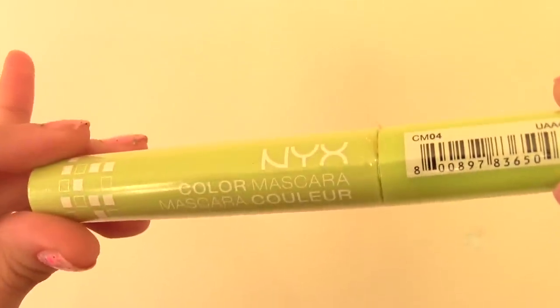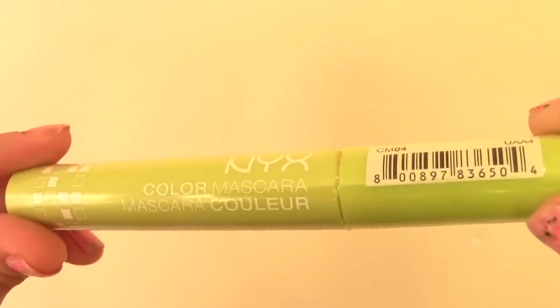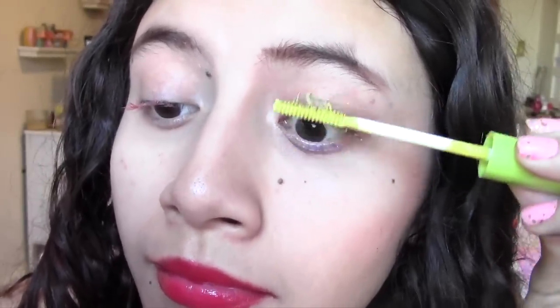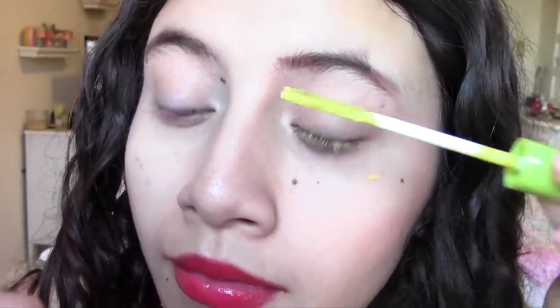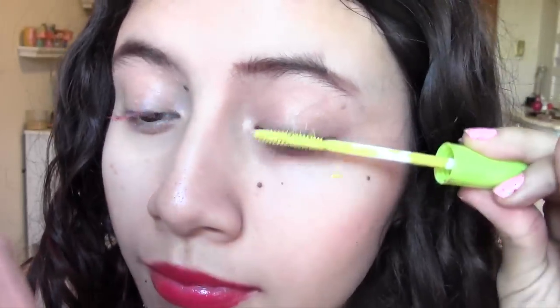Perfect Pear is kind of like a yellow — like a puke green, which sounds very unappealing. It was hard to show up; it would be super pigmented in some areas, but once I really tried to spread it around and coat my lashes evenly, they kind of turned more of a whitish color with a little bit of a yellow tinge to it. So definitely not my favorite.